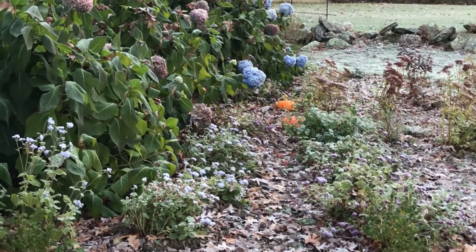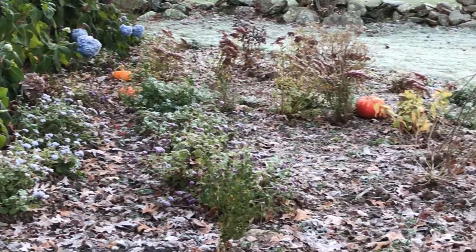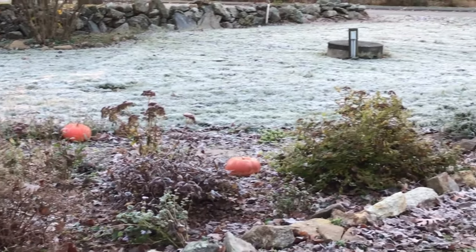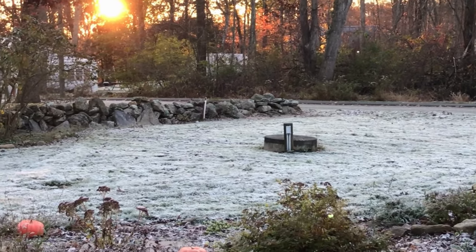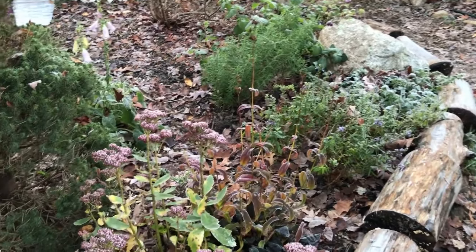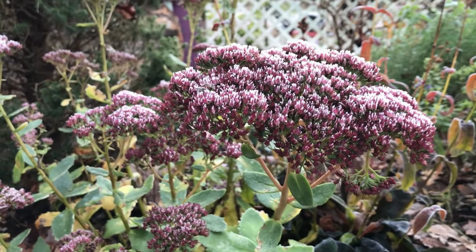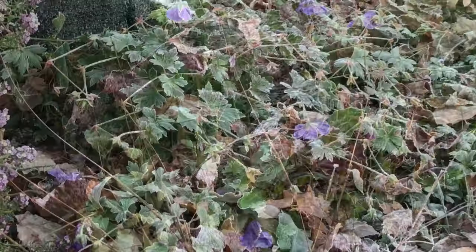Hi everyone, it's Laura. The other night we had our first hard frost here in Connecticut — we are in zone six. I'm showing you some clips from the morning after; it was quite pretty with the frost. It got down to about 26 degrees and a lot of things died, but there were quite a few things that didn't die that surprised me. Let's have a look around the garden at what lived and what didn't after the first killing frost of the season, and stick around to the end where I'll share three semi-evergreen perennials that might surprise you.